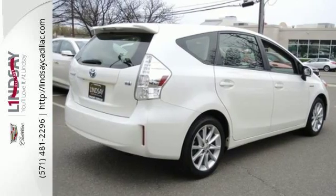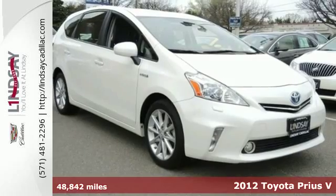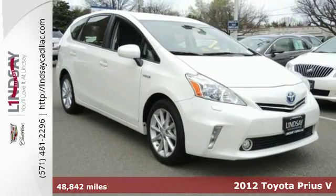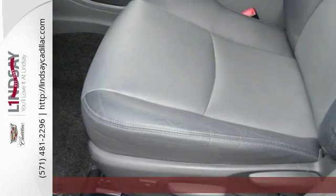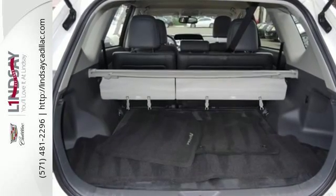Here's a 2012 Toyota Prius V. This hybrid wagon delivers comfort, excellent fuel efficiency and low emissions, all in one urban friendly size. It can achieve up to 44 miles per gallon in the city.